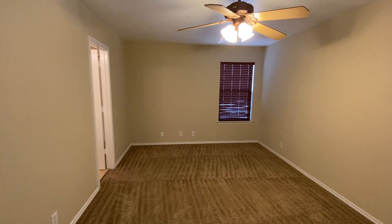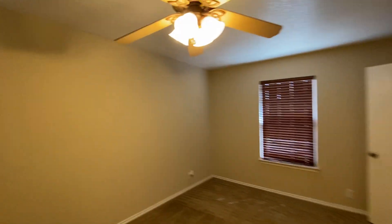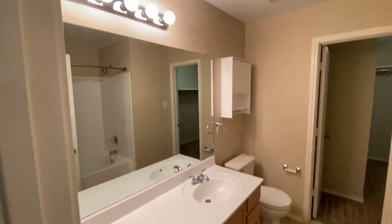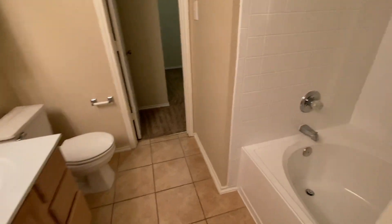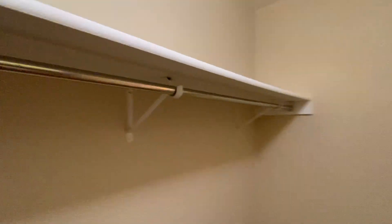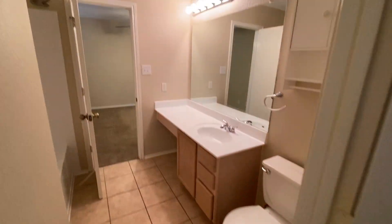The approximate size of this master is 17 by 11. Nice light colors on the wall — bright house. Tub and shower here, and straight into the walk-in closet. Tile here in your master bath.